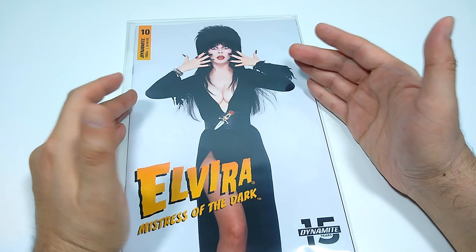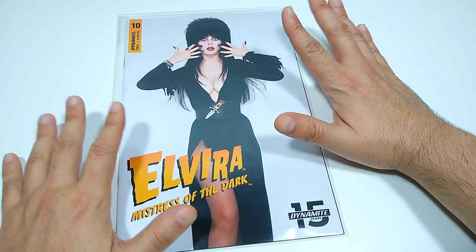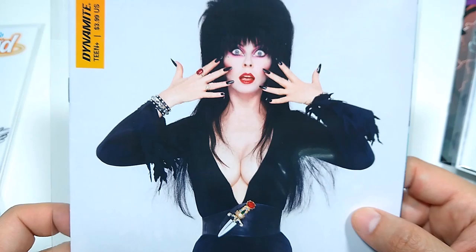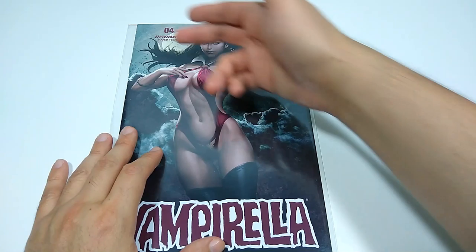Moving over to Dynamite, here's a photo cover. I'm a sucker for these photo covers — I love them so much. And Elvira, the Mistress of the Dark, she's the hostess with the mostess. I've been enjoying her book a lot. It was supposed to be a limited series and it's just going on further — props to them. It really resonated with fans. I'm glad that Elvira's back in comic book form. She was first around in DC Comics and then later Claypool Comics. So here she is at Dynamite, celebrating 15 years. I got the photo cover, and it has many fine assets to its name.